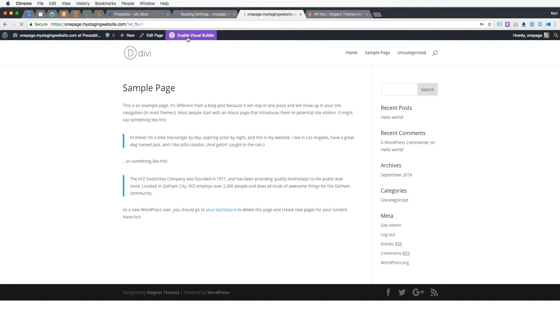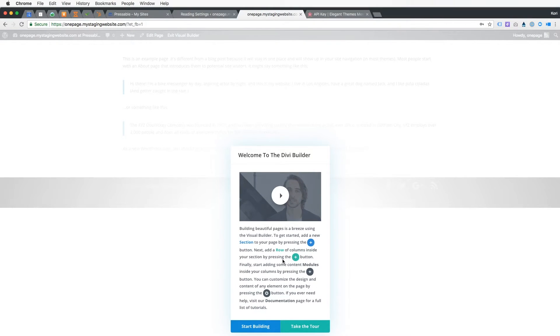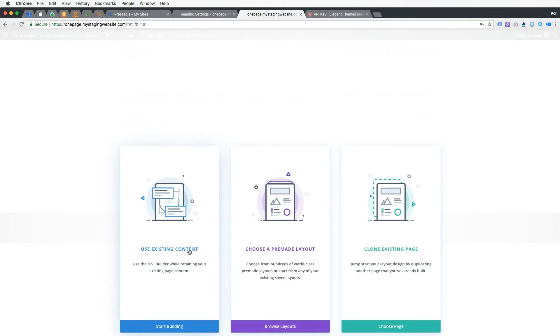Now we've enabled the visual builder. Clicking on that gives us a really cool pop-up asking would you like to take a tour. If you've never used Divi before, I highly recommend taking that quick tour. For the sake of this tutorial, I'm gonna click Start Building. It allows me to choose from three options: use an existing bit of content, choose a pre-made layout, or clone an existing page. I want to use a pre-made layout.